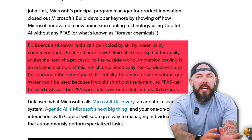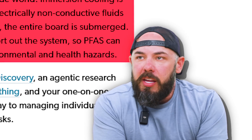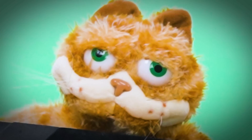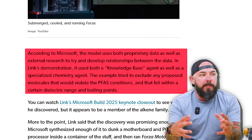PC board server racks can be cooled by air, water, or connecting metal heat exchangers with fluid-filled tubing that thermally routes the heat. But it's time for immersion cooling — electrically non-conductive fluids that surround an entire motherboard or component. Is that like mineral oil? Yeah, like mineral oil, that type of thing you can use to cool your system. But it presents environmental and health hazards, so they used agentic AI — a more advanced version of Copilot. It's a knowledge-based agent and a specialized chemistry agent that they hooked up together to make two agents into one.